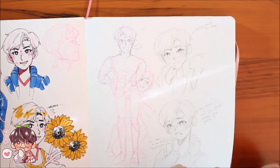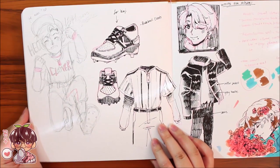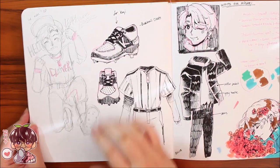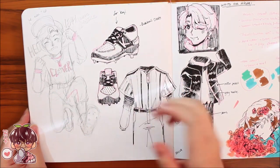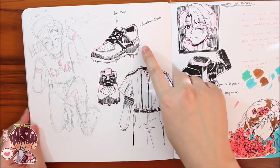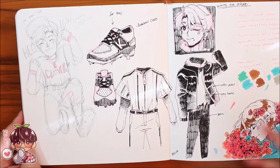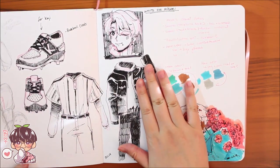He looks a little too sheepish here. I should have used a reference for the pose because it looks very awkward. Something I miss doing is sketching something more technically and then using a technical pen for the lines — they come out really nicely when you get the proportions right. I feel like I should do more of these in studies to really grasp the form.